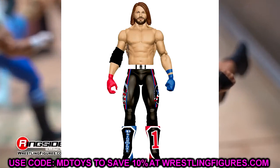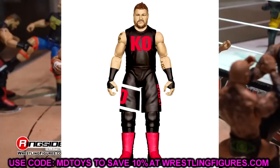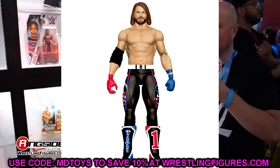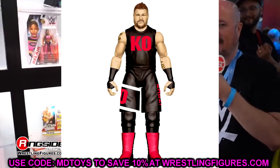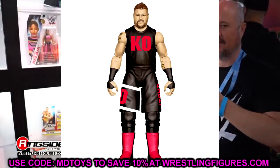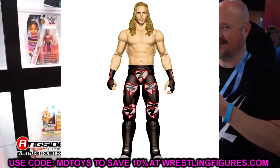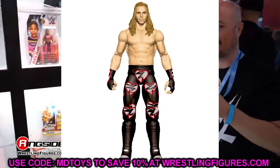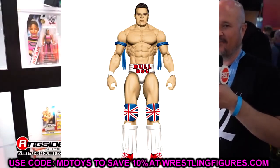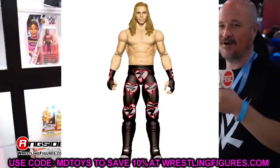We also have AJ Styles and Kevin Owens. I think this battle pack comes with the new U.S. championship, which is a bit odd since this is from their 2017 feud. I don't even think that KO shirt's accurate, but it's a throwback pack, which is kind of unique. And then we also had Shawn Michaels and British Bulldog, which is apparently a two-pack — very cool. I'm excited to see what that Shawn Michaels head sculpt looks like.